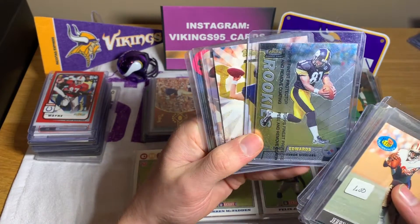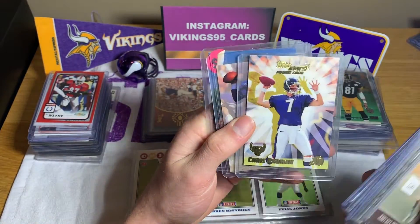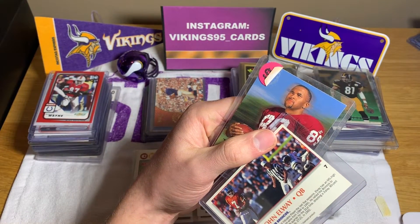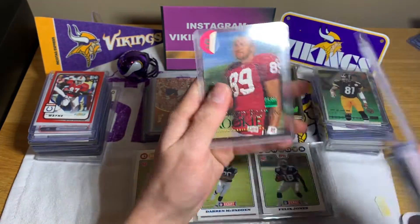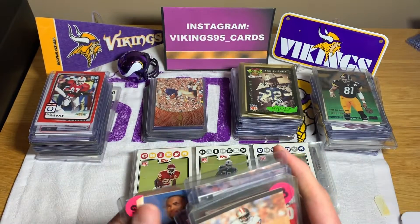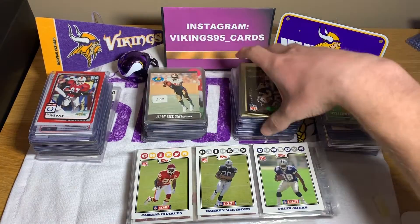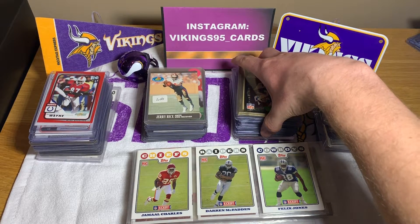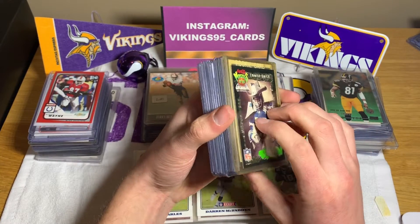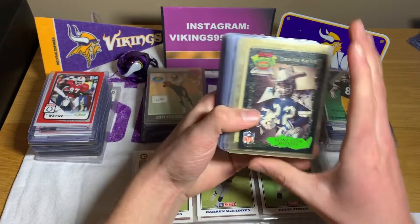We have a Troy Edwards rookie, Chris Redman rookie, John Elway — not a rookie, it's '92 — and then we have a David Boston rookie card. I'm shocked. This is a gem. So far, probably the best eBay purchase I may have ever made. And it was random, it was an auction, so can't go out and buy more. Wow — like $10 for all of these rookie cards.